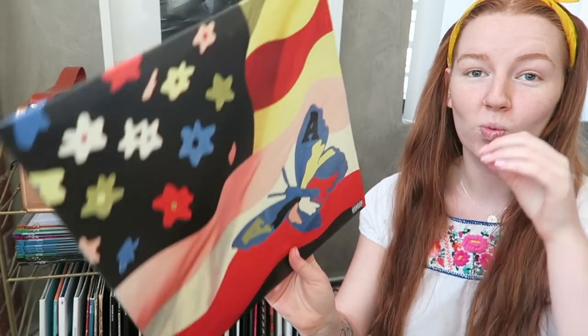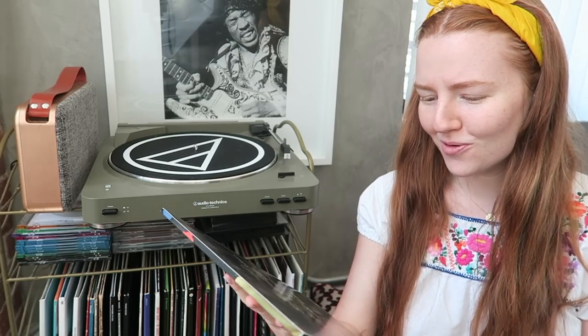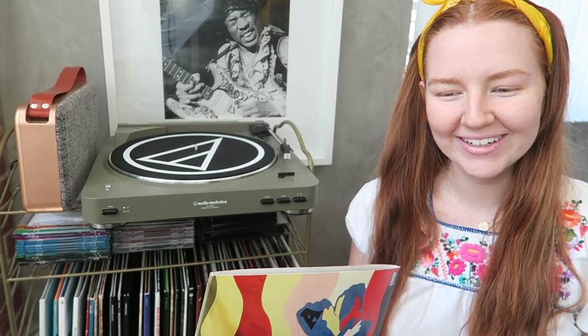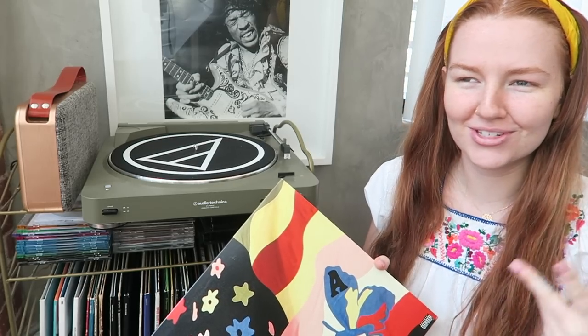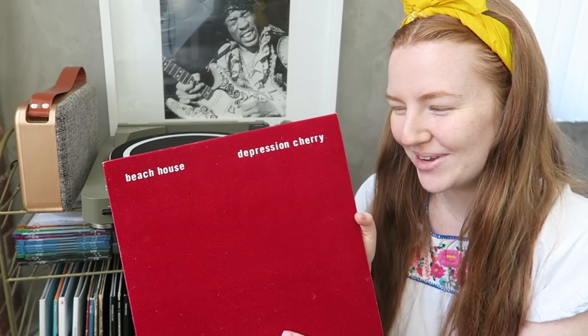Now we have Wildflower from The Avalanches, which came out in 2016 and I was obsessed with it. The extended version of Frankie Sinatra is on here — Danny Brown is featured on it, and he's a funny rapper with such a unique voice. The Avalanches are great if you like jazzy, instrumental-type music.